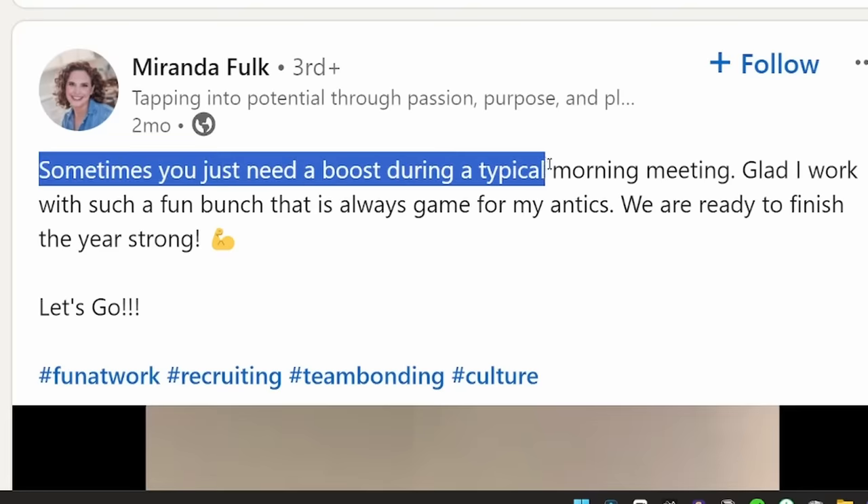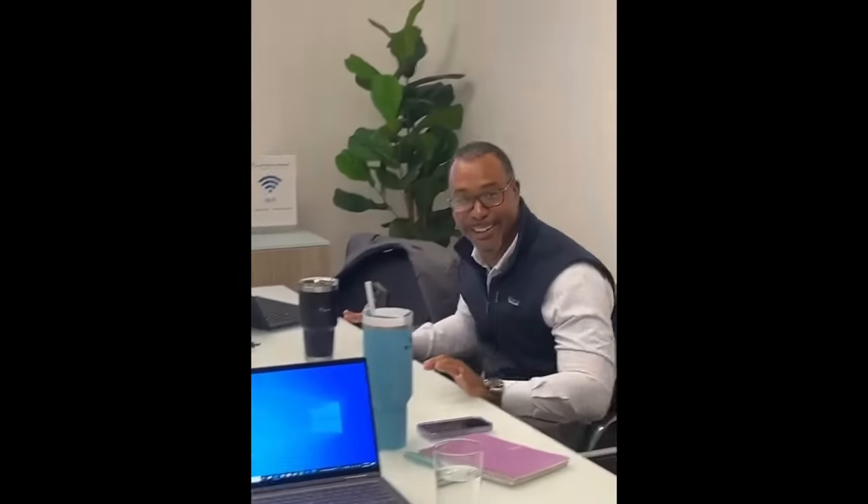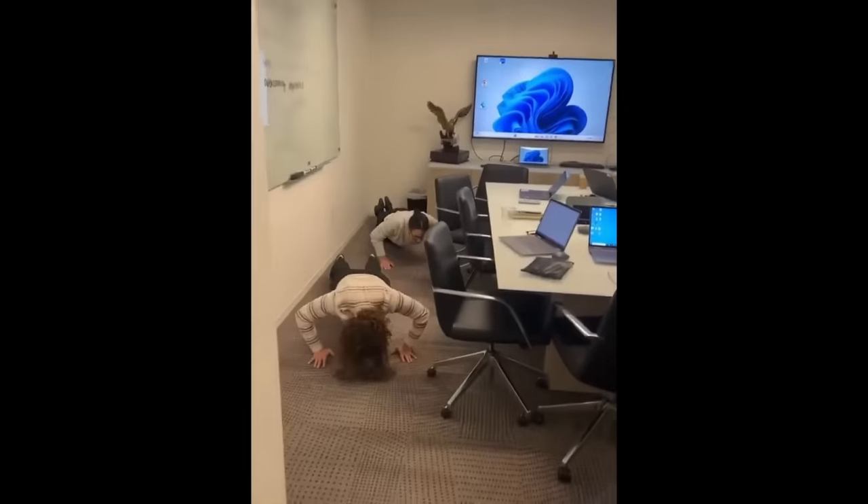This has got to be one of my favorite team building videos of all time. Sometimes you just need a boost during a typical morning meeting. Glad I work with such a fun bunch. Four, five, six, seven, five, six — he knows how to do it right.